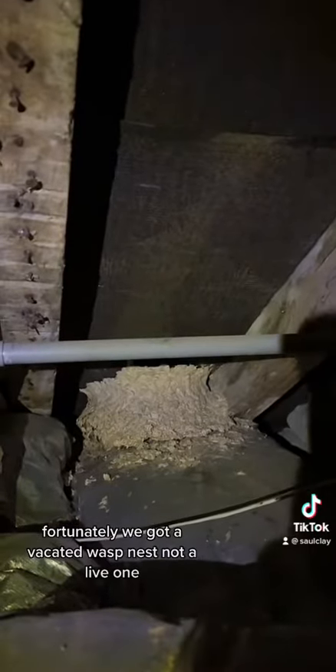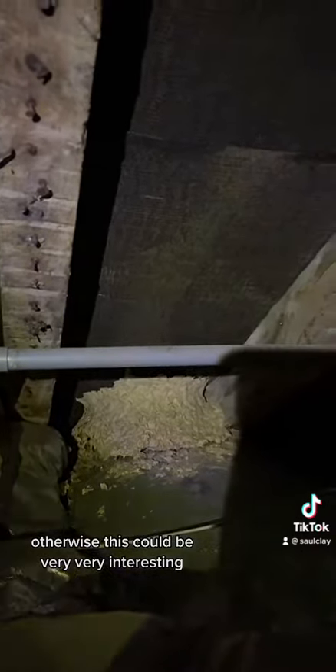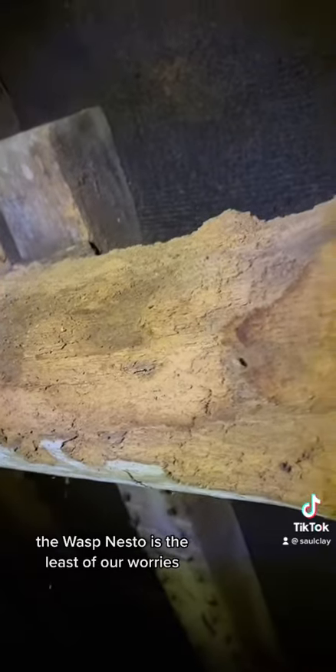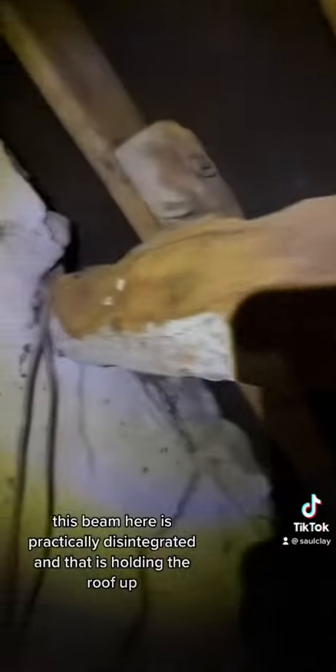Fortunately we've got a vacated wasp nest, not a live one, otherwise this could be very interesting. The wasp nest though is the least of our worries — this beam here is practically disintegrated, and that is holding the roof up. We'll need to replace that at some point, but just look at that rot. Not looking good.